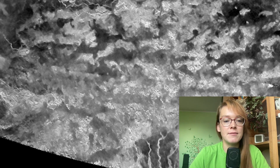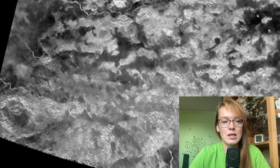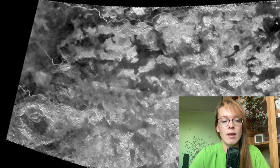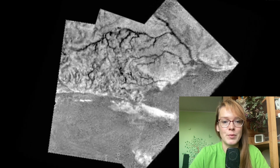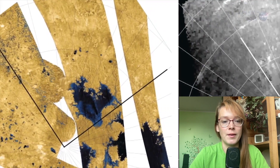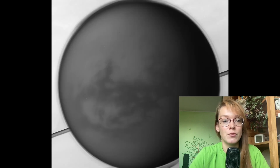Unfortunately, Cassini's radar images of the Shangri-La region are limited. At best, the resolution is only 300 meters per pixel, so small rivers of liquid methane may be present here but undetected. However, because the images were taken by Cassini at different angles of inclination, scientists were able to determine the topography of the region, and no major obstacles for the Dragonfly mission were found.